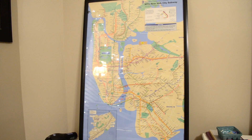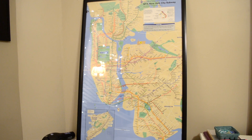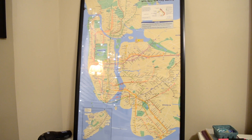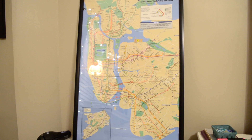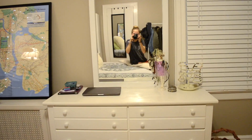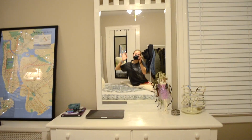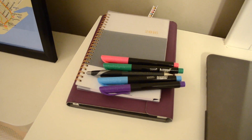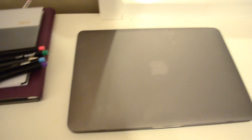On top of the radiator I have this map — I ordered it from Amazon for literally like three dollars and then just had it framed. It's a map of the New York City subway system; I thought it looked cool and added a nice vibe to my room. Here is my dresser, that's the mirror I usually use to do my hair, and on the left-hand side of my dresser I keep my iPad, a planner, and my laptop.